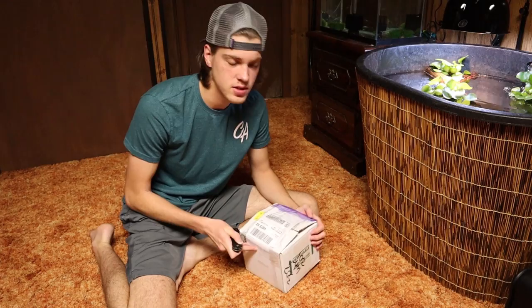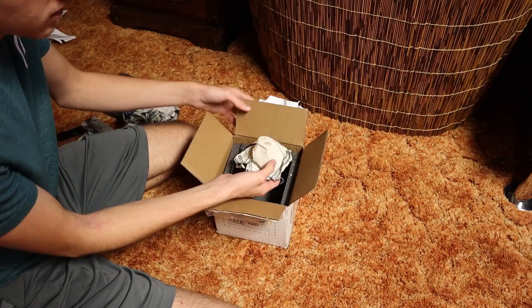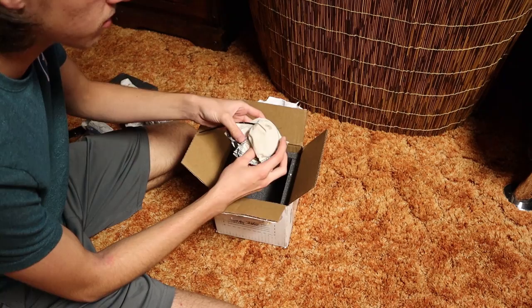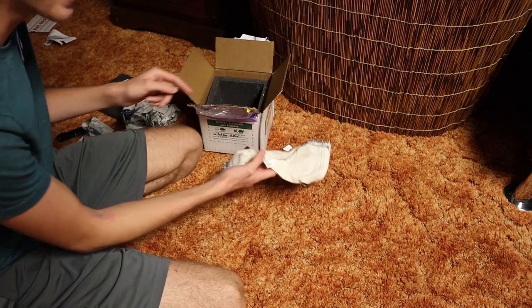Alright guys, here we have our new turtle. It is 11:13 a.m., he got here like five minutes ago and we're just going to hop right into it — we're not going to leave this guy waiting any longer. I'll give you guys an over-the-shoulder look. As we can see, he's all wrapped up in this cloth bag so he doesn't try to move around and hurt himself. It may look cruel at first glance but this is the correct way to pack a turtle — it's the safest for them. I'm going to go get some scissors to cut this guy open.